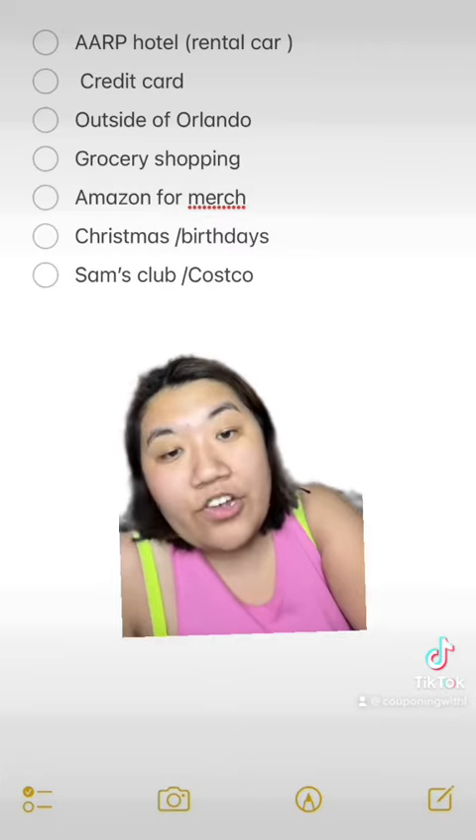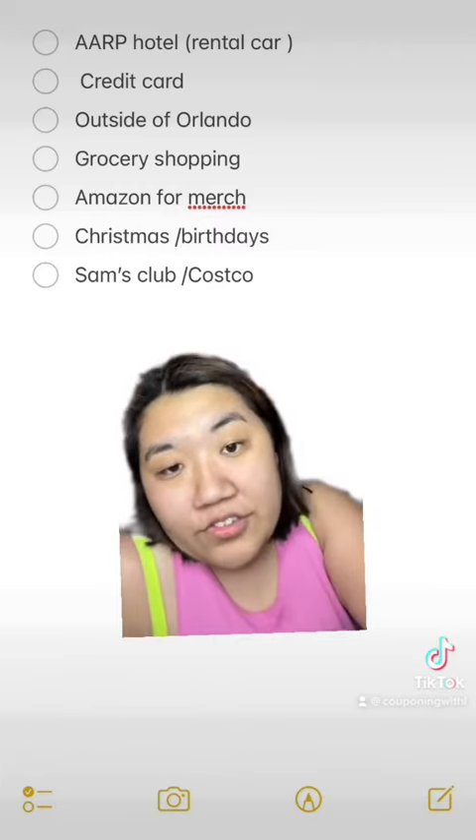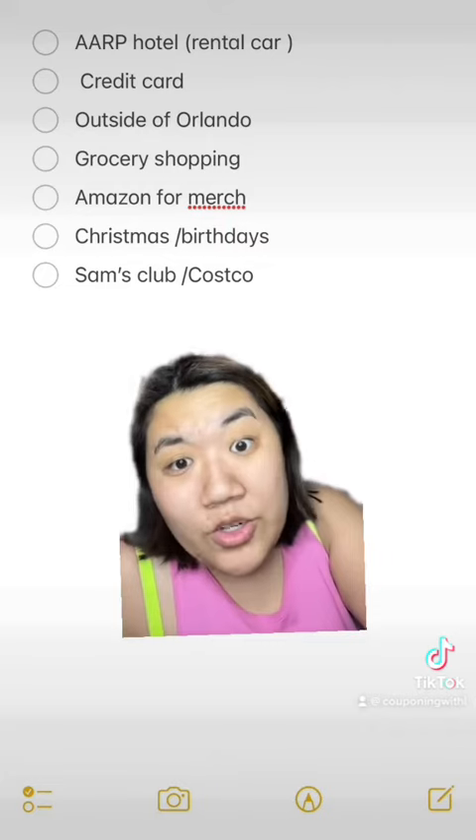Next: grocery shopping. We went out to eat for breakfast only once. After that, we just went to a grocery store and picked up some things for late-night snacks and breakfast, because we knew we were going to wake up early.